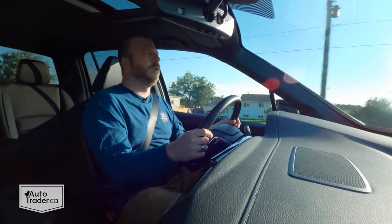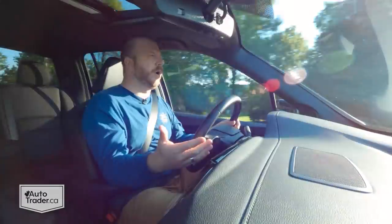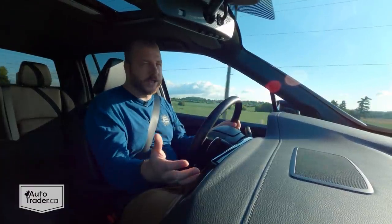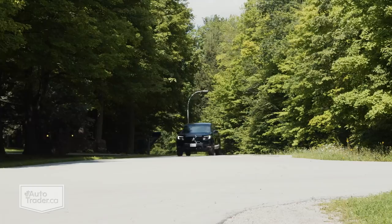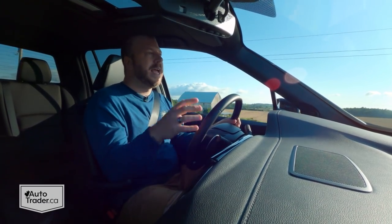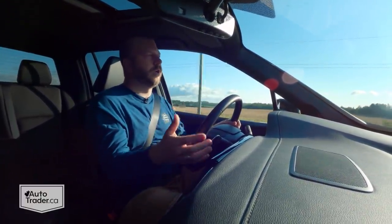That all-wheel drive does impact the fuel economy. Officially this thing's rated to burn 11.5 liters per hundred kilometers, which is on par for just about any other midsize truck in this segment with a V6 under the hood. I do wish it was just a little bit better on gas, but that's part of the trade-off you get with this all-wheel drive system. The best part is you don't have to worry about changing it on the fly — it takes care of it on its own, and that is worth the extra fuel you are going to burn.